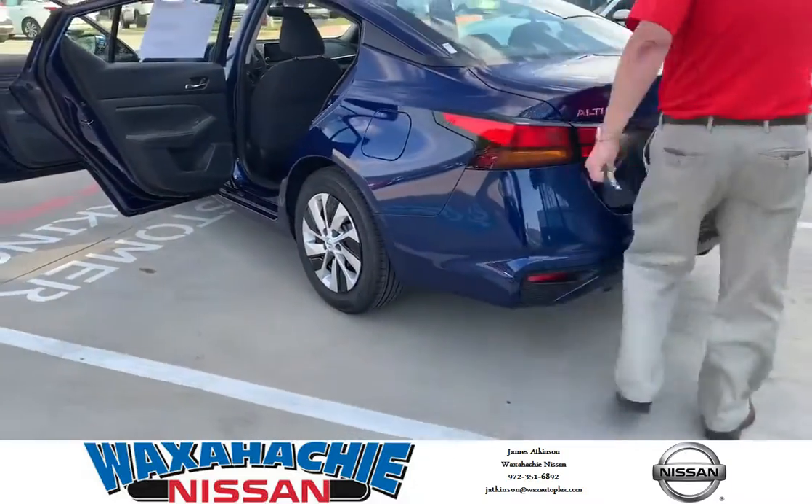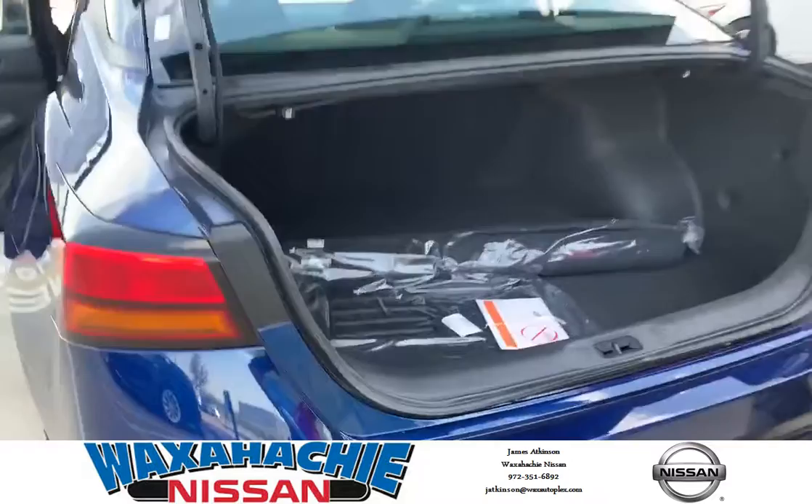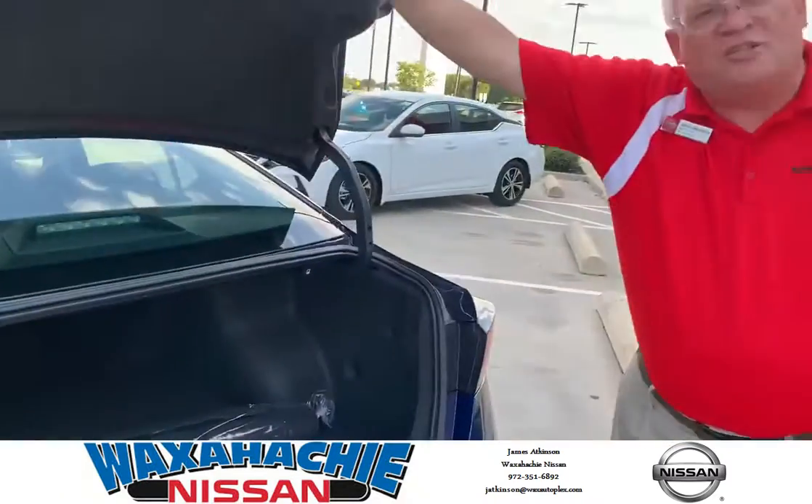We have a great trunk space. It's a huge back trunk. Two people can get in there — we've had it tested before.